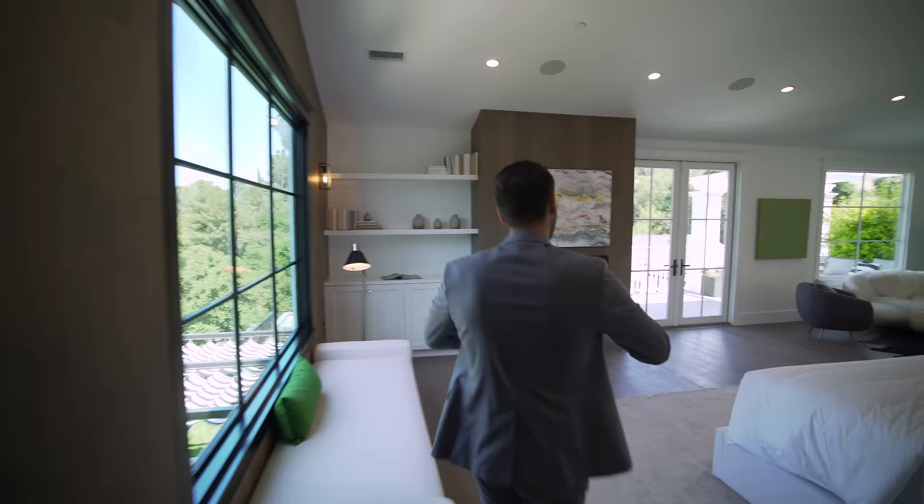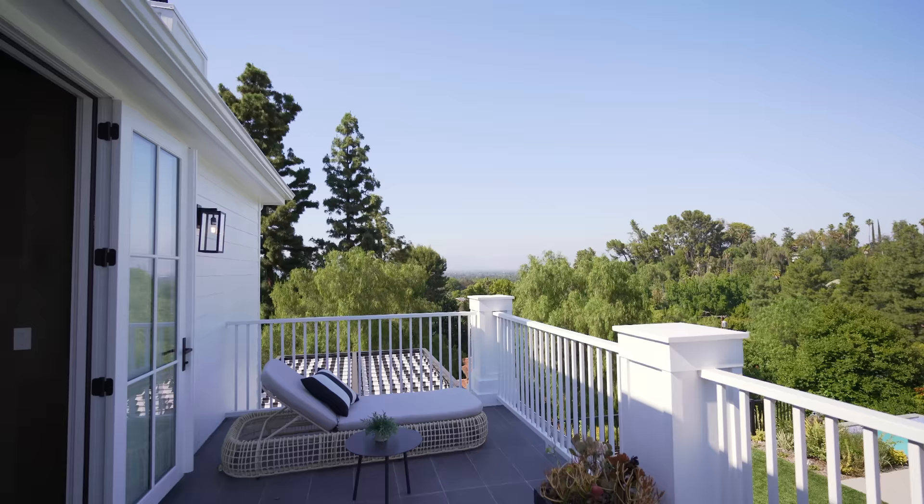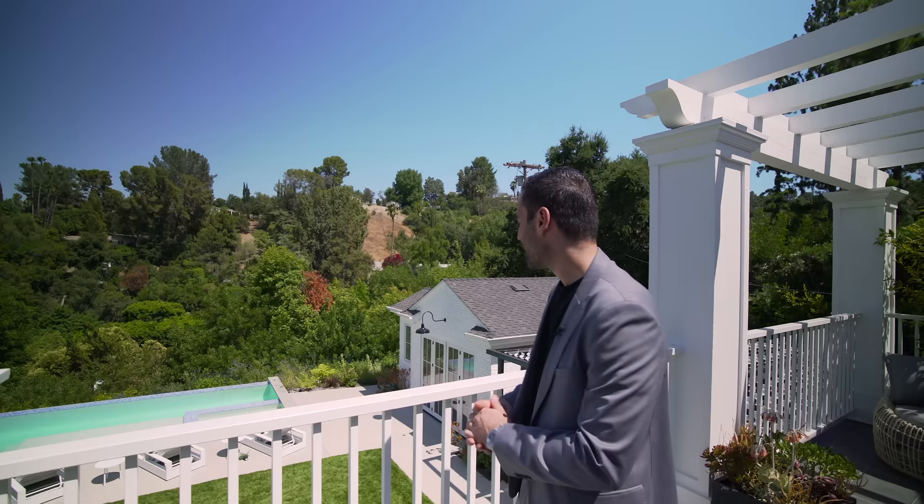Back in the master bedroom — very private, no one looking in, with incredible green lush valley views. Opening the French doors, we step out to the master bedroom balcony: nicely tiled, incredible views, a seating area, a trellis design, and column details. It's a beautiful place to be — you can leave those doors open all the time. That wraps our tour of the second floor.